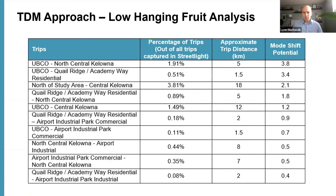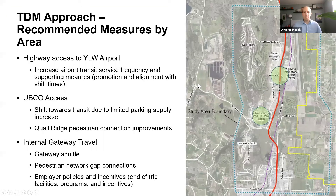Some findings from this analysis were that UBCO was listed as one of the trip ends for four out of the top 10 low-hanging trips, while the airport was listed only once — for the airport industrial park. This really helped focus our efforts on identifying where we needed the most improvements in the Gateway.